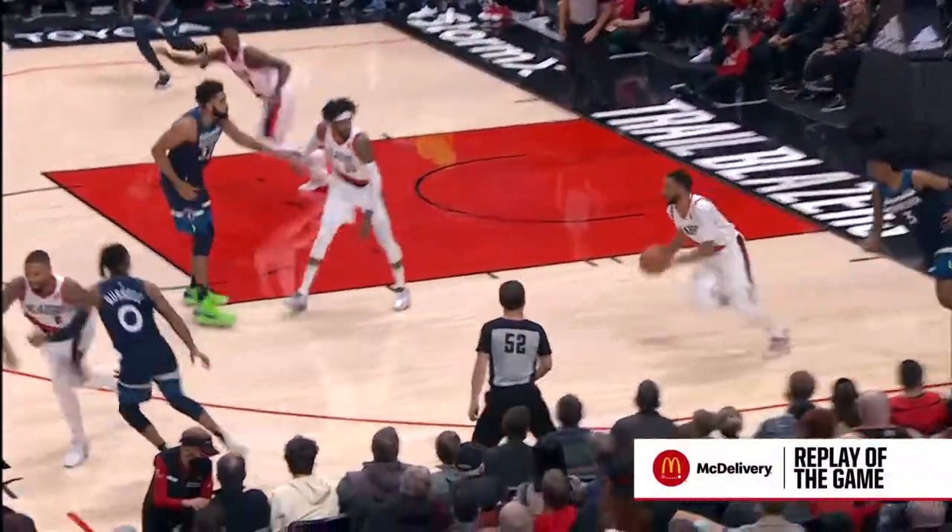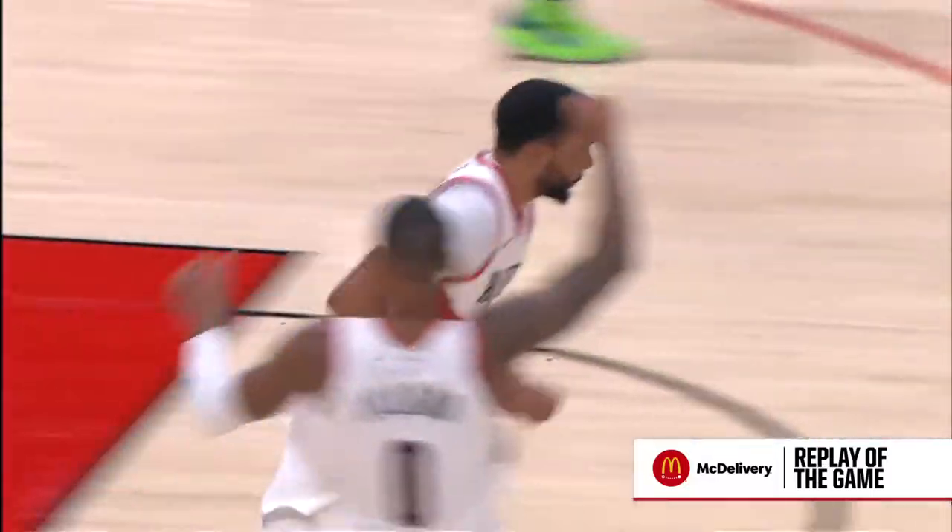Take a look at the McDonald's McDelivery replay. We'll see Norman running the break, watching Malik Beasley commit to stopping the ball handler. He then makes the bounce pass.